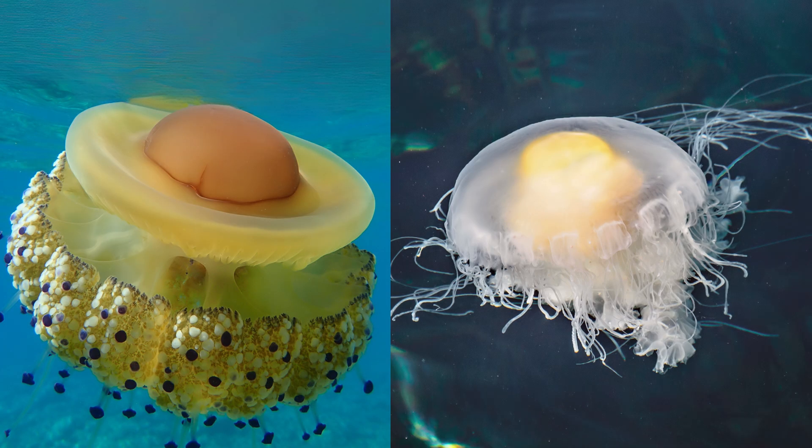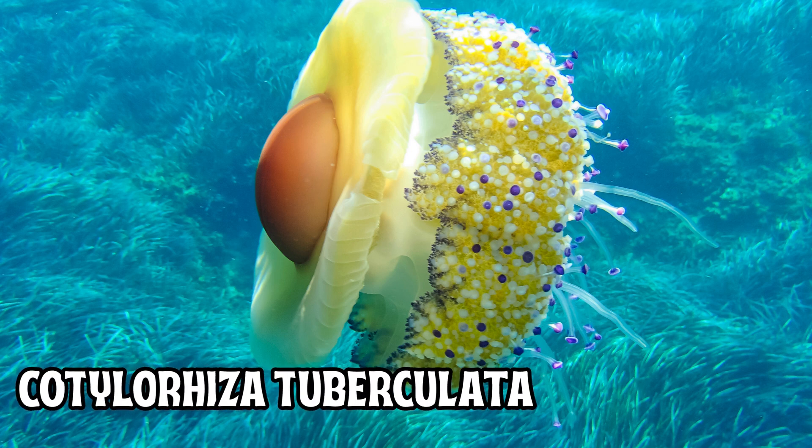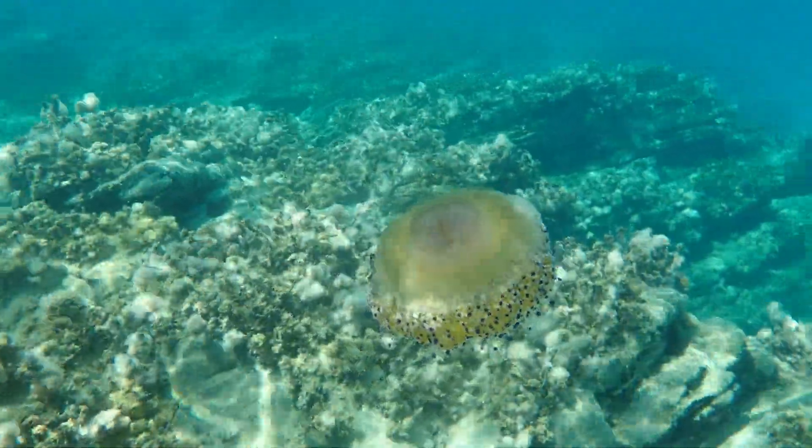The fried egg jellyfish has two species. One is the Cotylorhiza tuberculata. This jelly, about 3.1 inches across, is most commonly seen in the Mediterranean Sea.